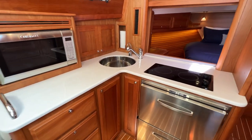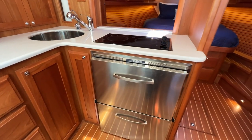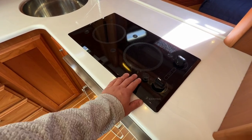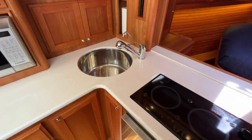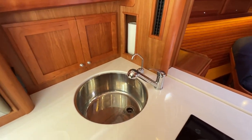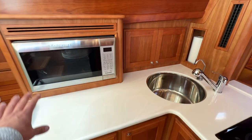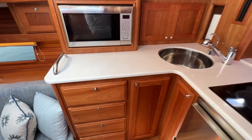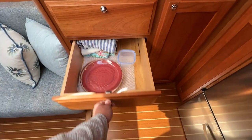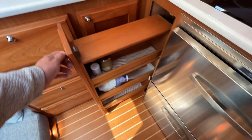Lots of storage here for a 38-foot boat. We've got the Vitrifrigo fridge and freezers, a dual-burner Kenyon stove with pop-up pot holders, a big stainless steel sink with drinking water, a filler piece and lots of storage throughout. There's also a Cuisinart convection microwave oven, really nice deep drawer storage, and additional trash and storage space.